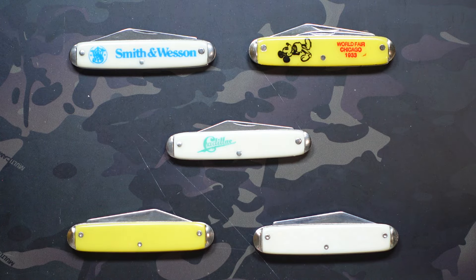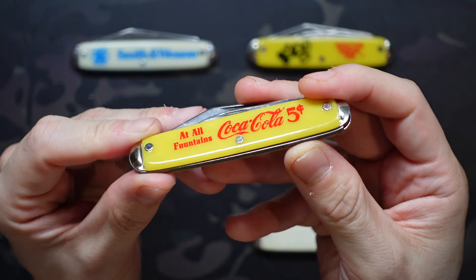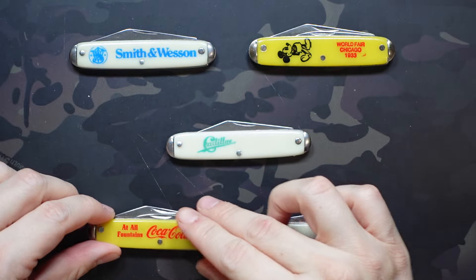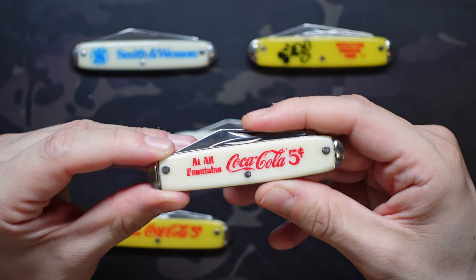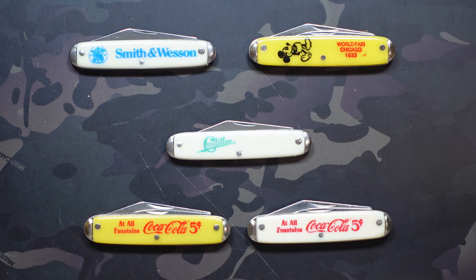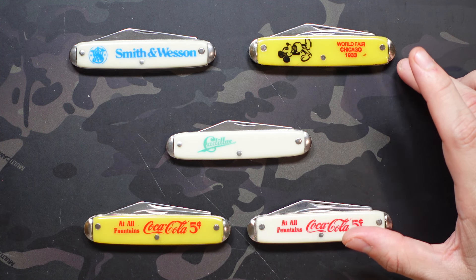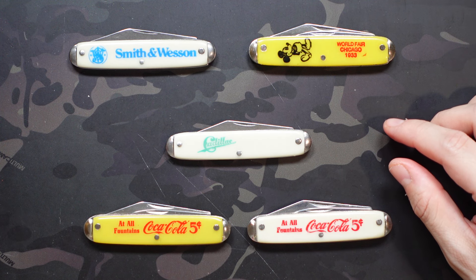Two more to go. First is this yellow one with Coca-Cola 'five cents at all fountains' — a really cool design — another two-layer knife with the clip point and that worn clip blade. Then there's another Coca-Cola in white and red, which is a bit more iconic. Originally when I first saw the collection there was a red version with black text that I really wish I had grabbed, but it had already sold by the time I went back. Still, all really cool knives. Made in the 70s, and the fact that the Cadillac and World Fair ones almost certainly aren't genuine advertising knives suggests the others probably aren't either, but they're still vintage pieces with collector value.